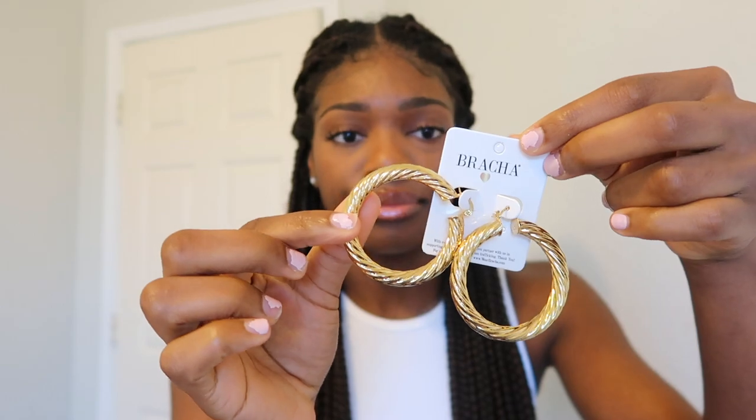My next item is from Revolve. For the destination I'm going to, I need it to be very tropical — serving you gold, serving you royal, serving you princess on vacation. So I got these cute little sandals. They're super super lightweight and really good quality. Shout out to Revolve.